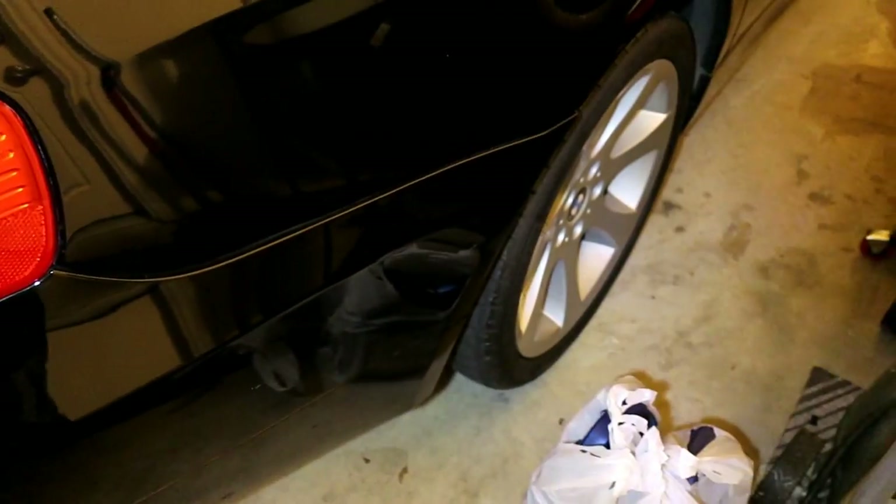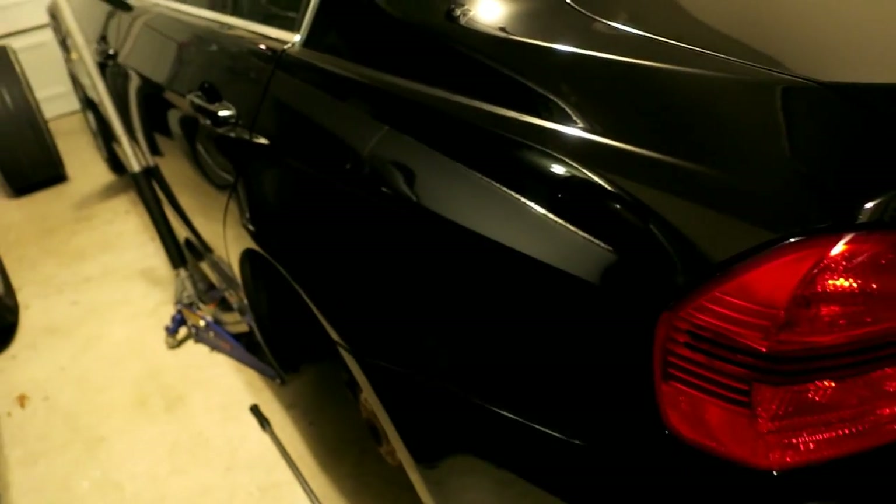The guy that owned this car before said he got like 20,000 miles out of the tires. They were nearly gone and he paid $600, almost $700 bucks mounted at Discount Tire. They're super sticky but I'm not going to spend that kind of money on this car.